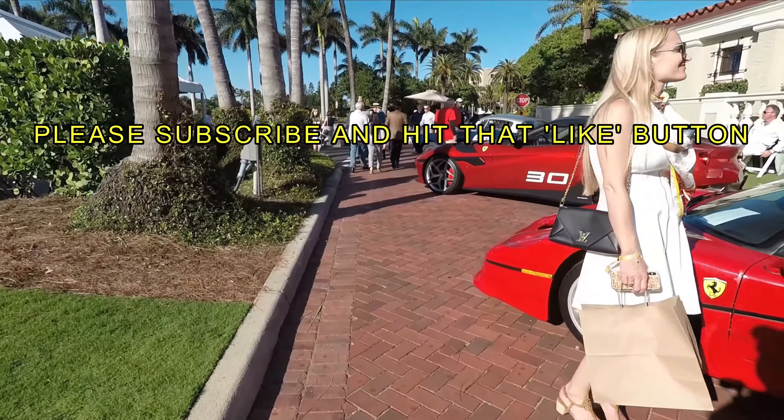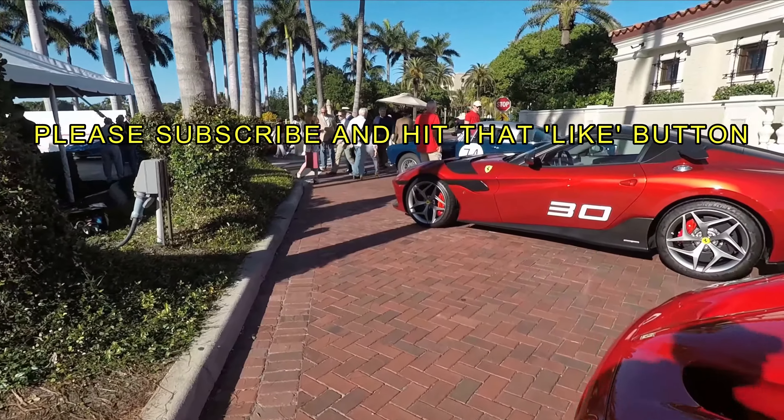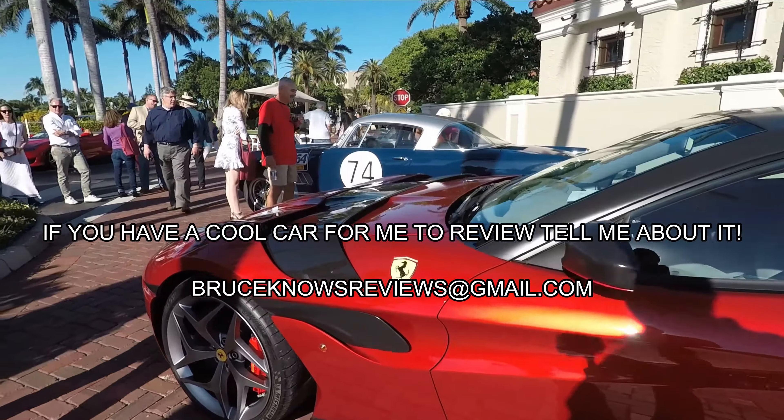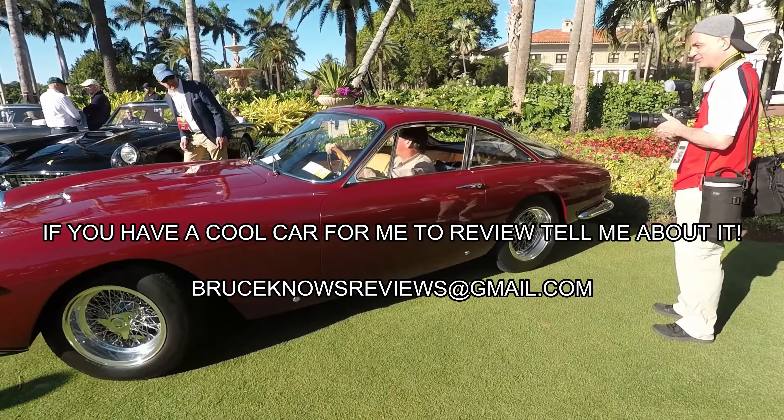Before we continue, I want to ask you to subscribe to the channel and hit the like button, both of which are tremendously helpful in me growing this channel. Enjoy.